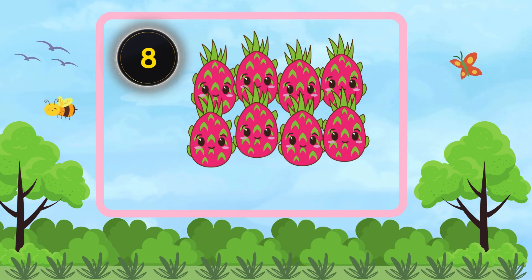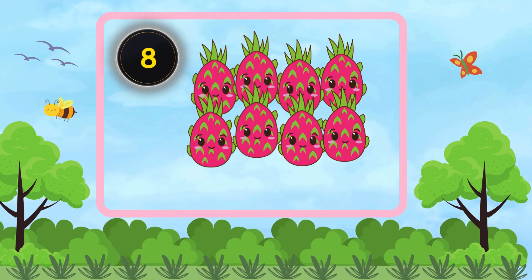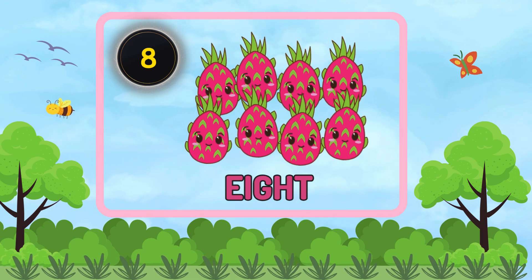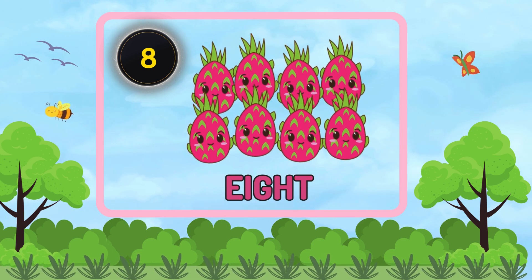How many dragonfruits are there? Eight. There are eight dragonfruits.